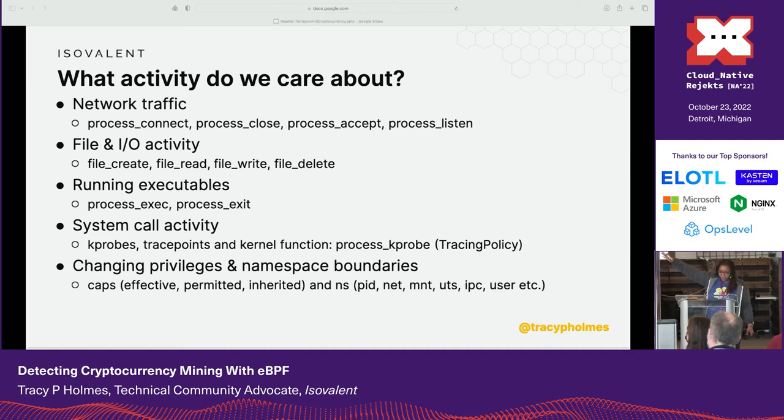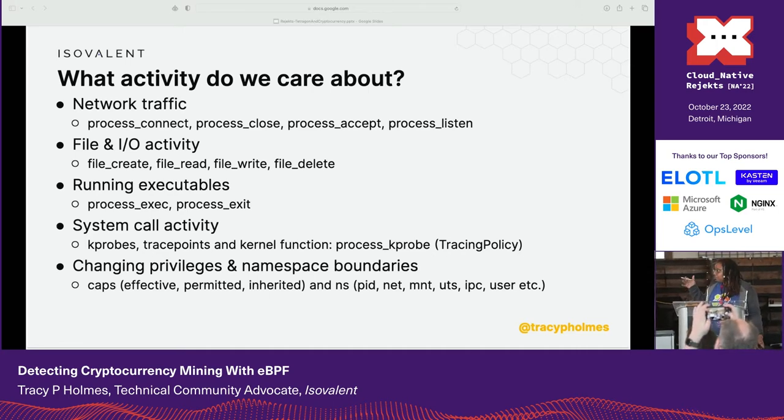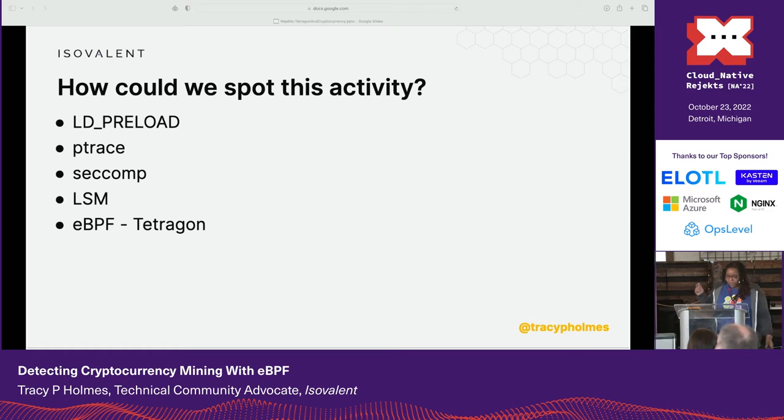If you want to know what activity we care about, any malicious activity that matters does at least probably one of the things on this list. All of these activities can be corresponded to an event that Tetragon generates. That's what you're probably wanting to be nosy about — stuff that you noticed was running in the background that you didn't realize was running in the background, which is kind of where this talk came from.